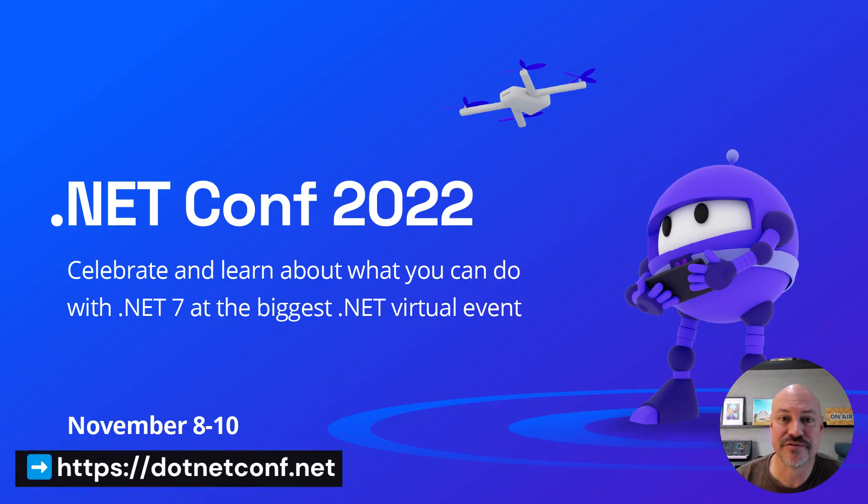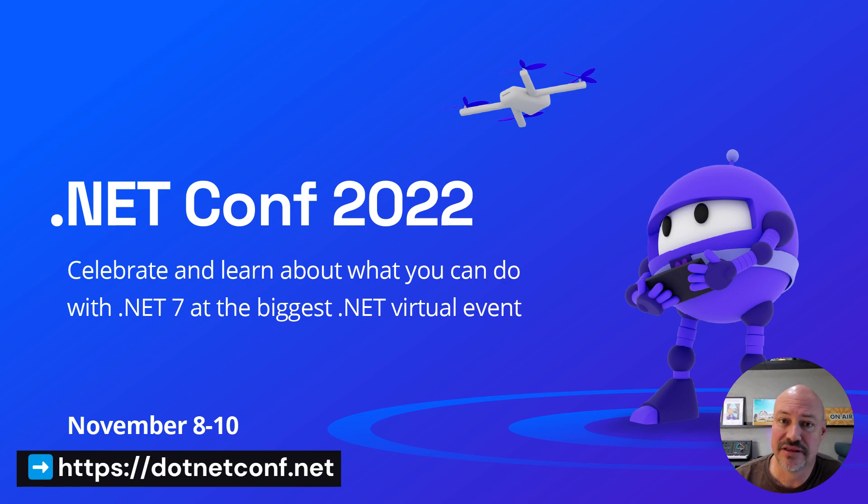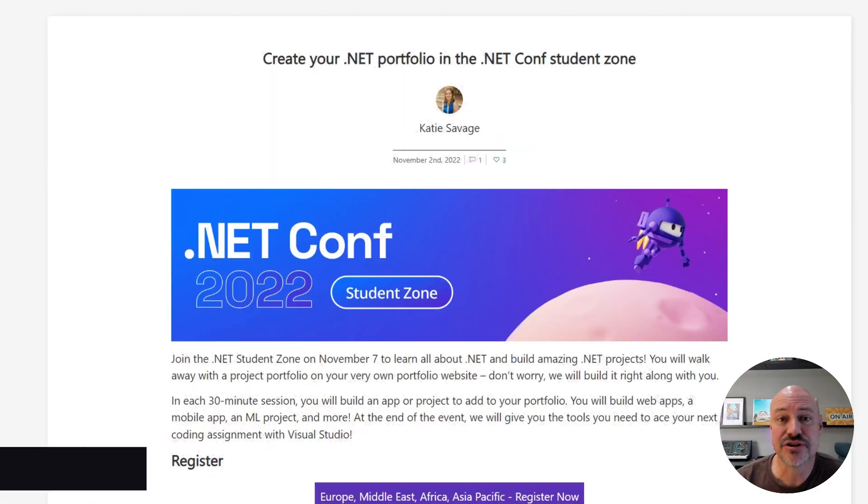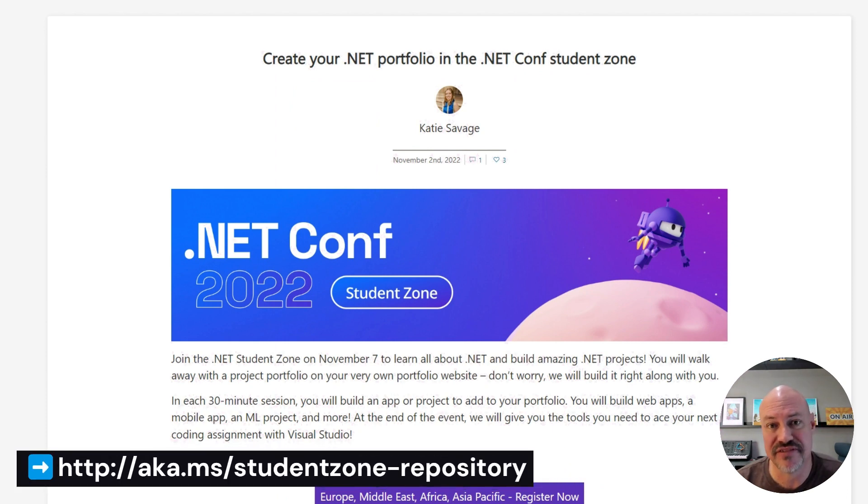First off, .NET Conf. It was at the beginning of the month. All the videos are posted — over 80 of them for you to watch and enjoy. We also ran a student zone, so you can watch the video for that, download the sample code, and go through that.